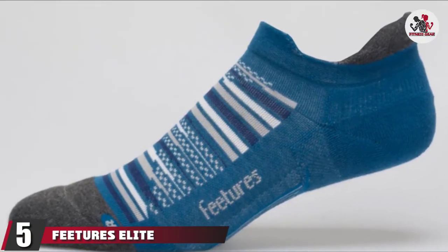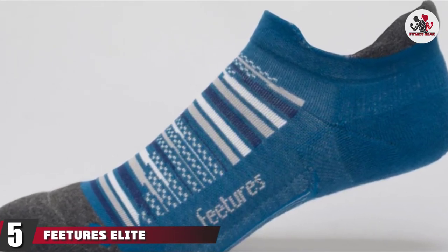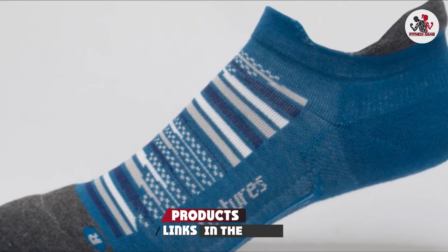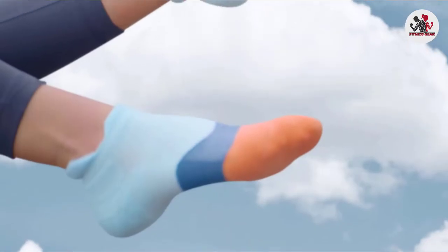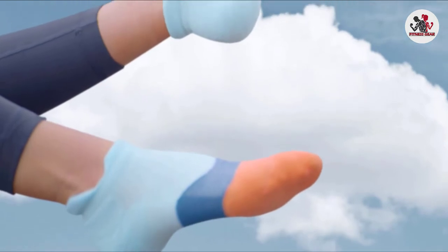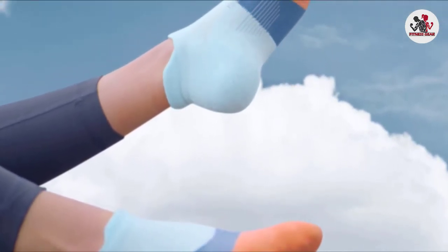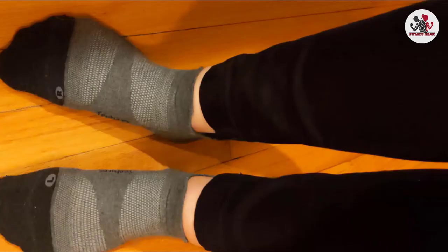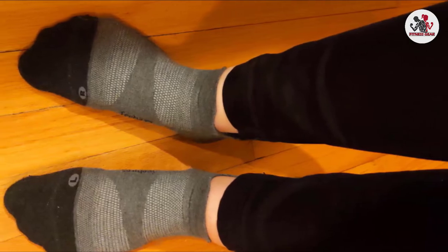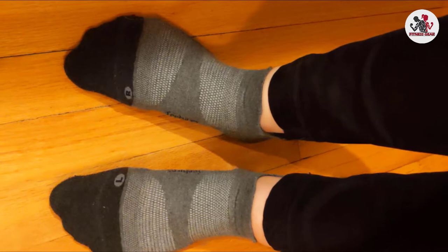The number 5 position is held by Feetures Elite Max Cushion No-Show Tab Sock. These below-the-ankle socks from Feetures, $16, have an anatomical design with right and left designated socks, making for a perfect fit. Compression at the ankles provides support while cushioning along the foot provides comfort from repeated foot strikes. The synthetic fibers repel sweat, moving it from next to the foot to the outside of the sock, where it can evaporate. The venting at the top of the foot keeps your feet drier while you run.